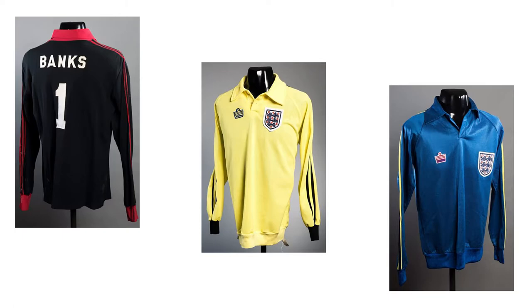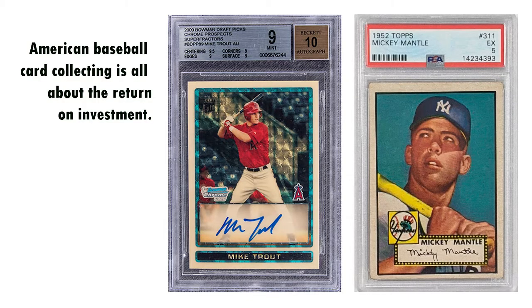Match-worn goalkeeping shirts are also very popular. Value is important, but it's not the only reason we collect memorabilia. Many American sports collectors are obsessed with value — baseball collectors are often referred to as investors, and the mark of a wise investor is one who can flip a baseball card, in other words make a big profit. I like to think that football memorabilia collectors, especially those in England, do it for different reasons.